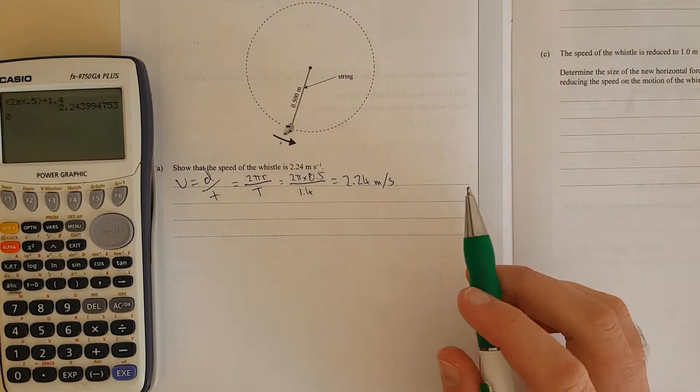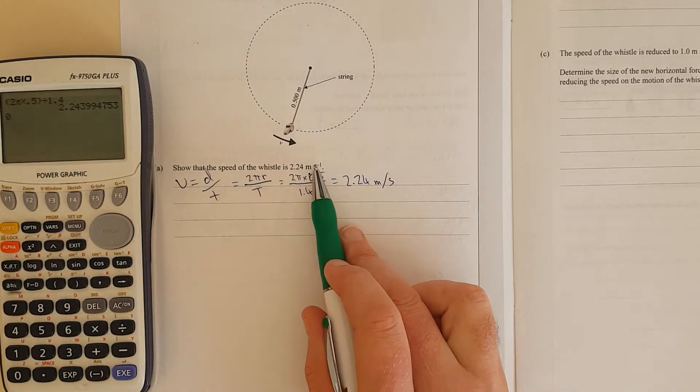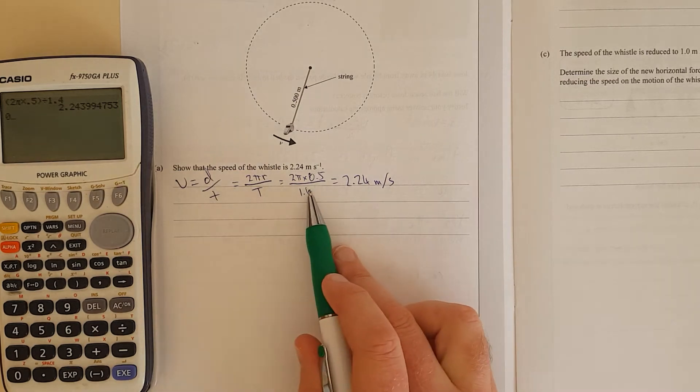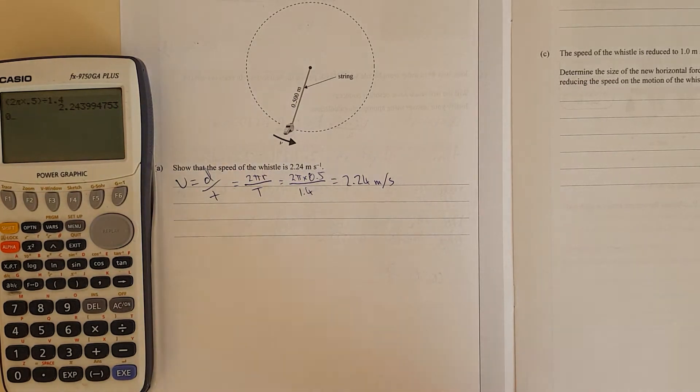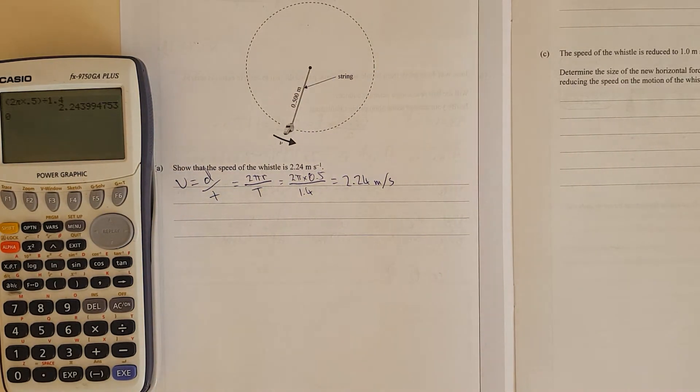When you do this, you need the formula, then the working, then the numbers put in. If you miss any of these steps, you don't get the achieved mark. I wasn't on the panel for this one, but this is from marking past papers for NZQA.